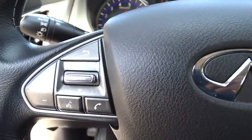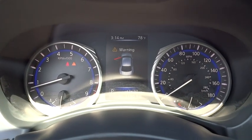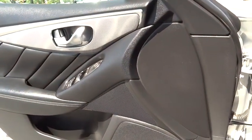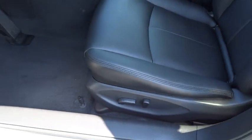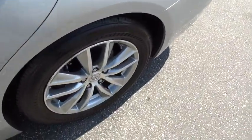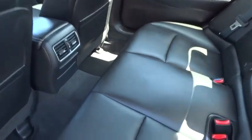If affordable style and reliability are what you're looking for, this vehicle couldn't be more perfect. Drive it today. Thank you, see you soon.